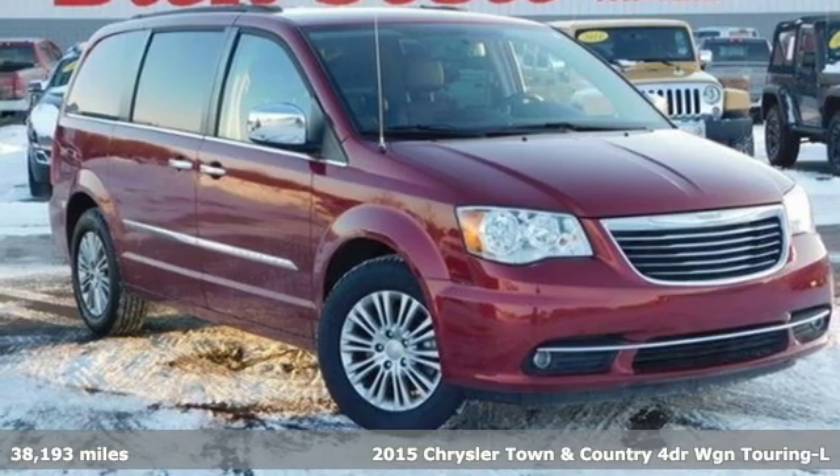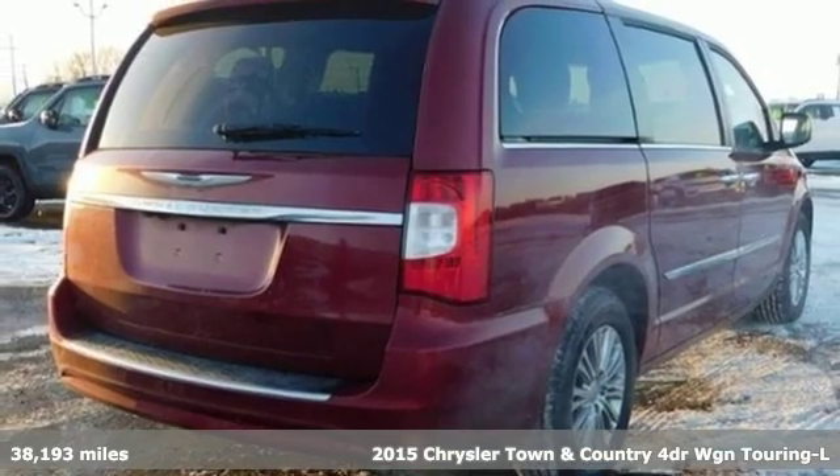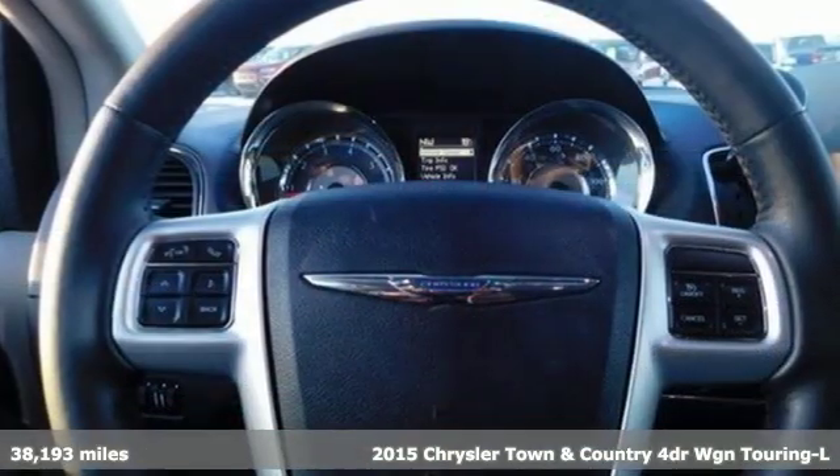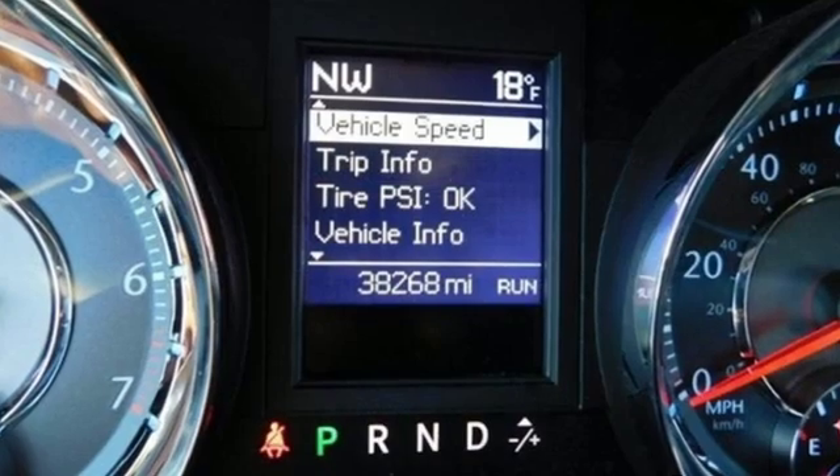Here's a 2015 Chrysler Town & Country. With some of the most important conveniences of home, this is the van you'll want to take on all of your outings. It comes nicely equipped with features you'll love.